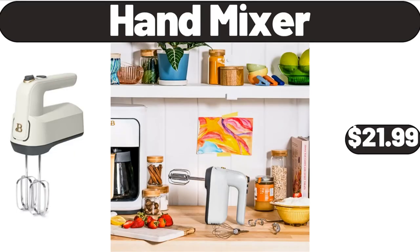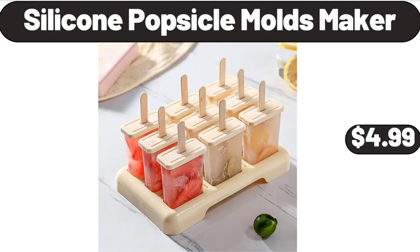Hand Mixer, $21.99. Please don't forget to like the video, really appreciate everything. Silicone Popsicle Molds Maker, $4.99.